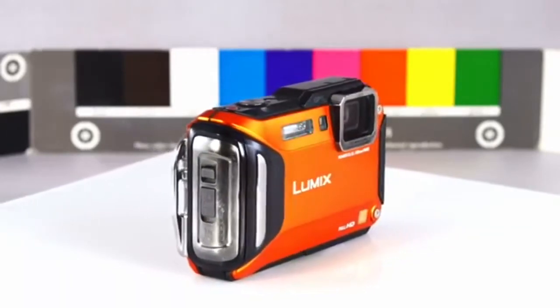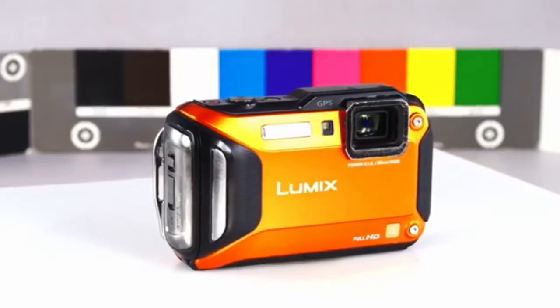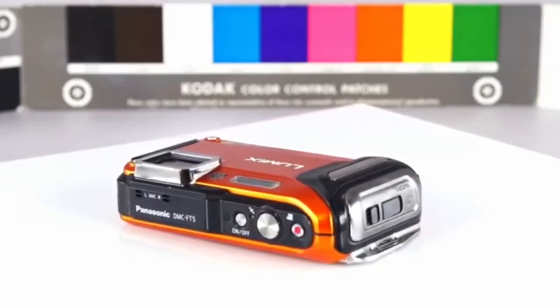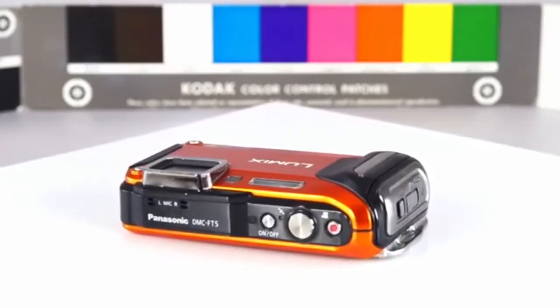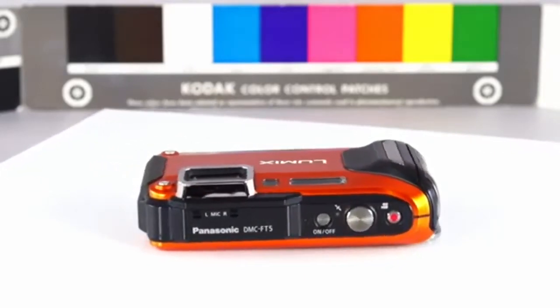Add to those basics plenty of in-camera filter and effects options, a time-lapse feature, Wi-Fi and GPS, and a dozen different video size and format options, and you've got a great underwater camera for the photographer that really knows what they want.